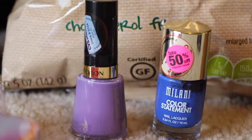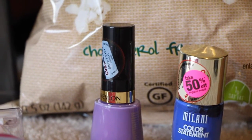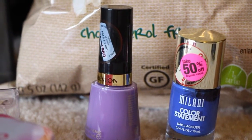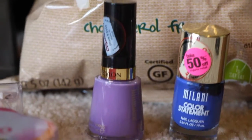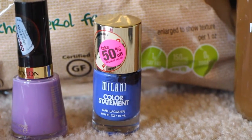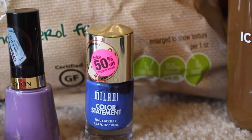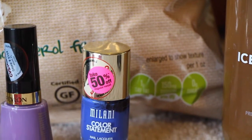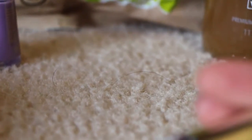Down here at the bottom, Revlon is $3.99 on sale this week. I had a three dollar coupon from this week's paper or the week before, so that made it 99 cents. There was no cash back, but if you got the gel ones those were $5.99 and you get two dollars back. This purple one is called Enchanting. Then the Milani Color Statement was on clearance for $2.49, and I had a dollar coupon — a peely or tear pad I had gotten a long time ago — so I paid $1.49. It's a really beautiful blue color called Blueprint.